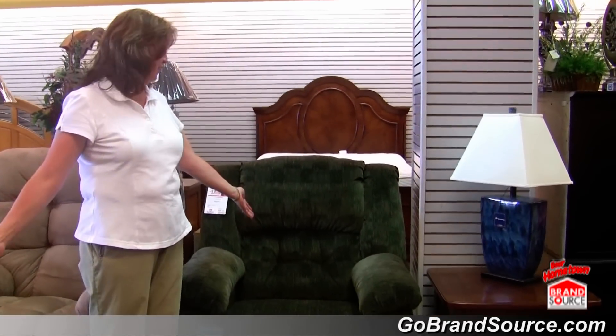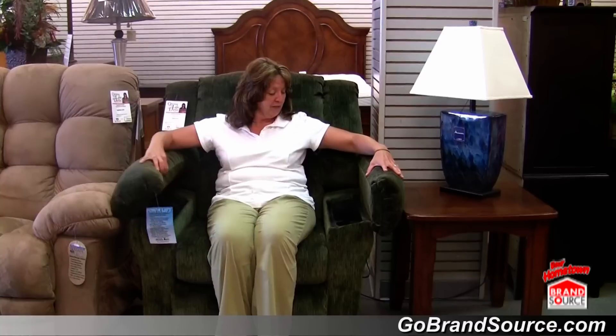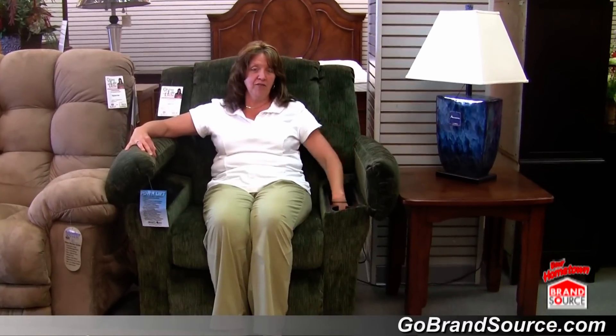I know it looks like an ordinary recliner. Very comfortable, it has a nylon fabric, sits very nicely, but hidden in the arms are two compartments. This here is a storage compartment for your remote control.